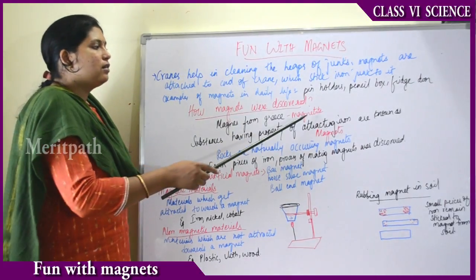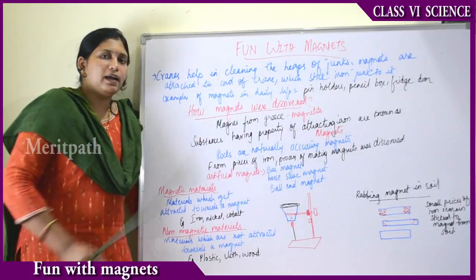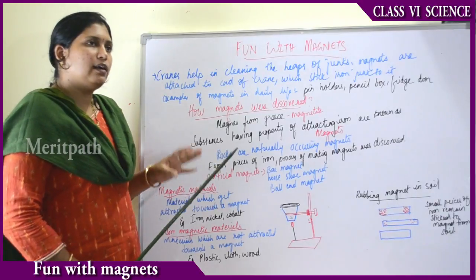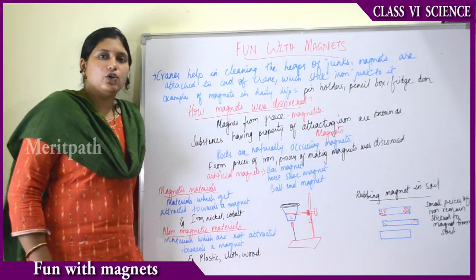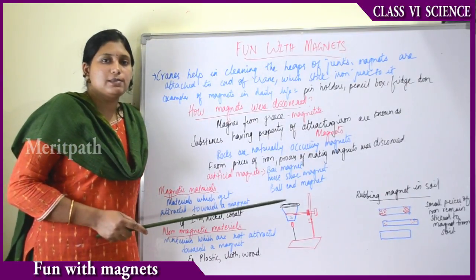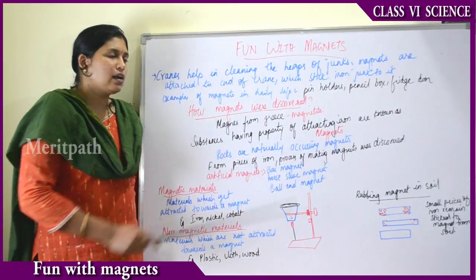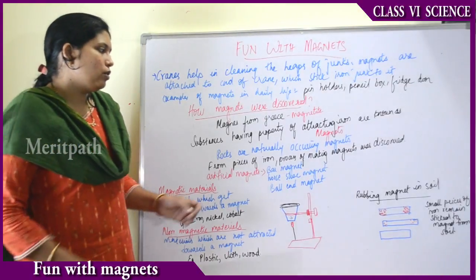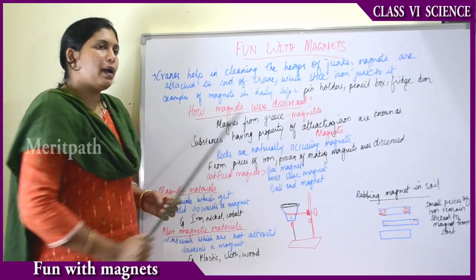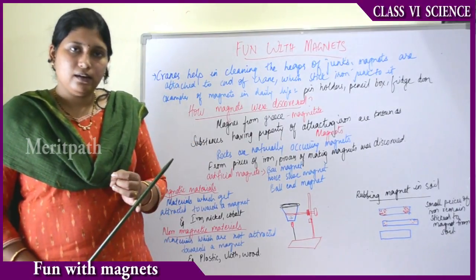The word magnet came from the name Magnus. The rocks were known as magnetite, and the place where this was discovered was known as Magnesia. Substances having the property of attracting iron are known as magnets. These magnets are naturally occurring substances — rocks are naturally occurring magnets. From pieces of iron, the process of making artificial magnets was also later discovered.